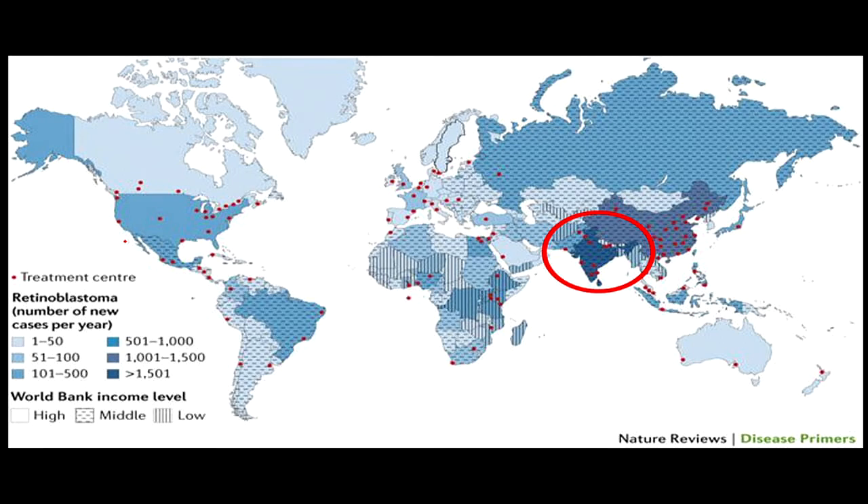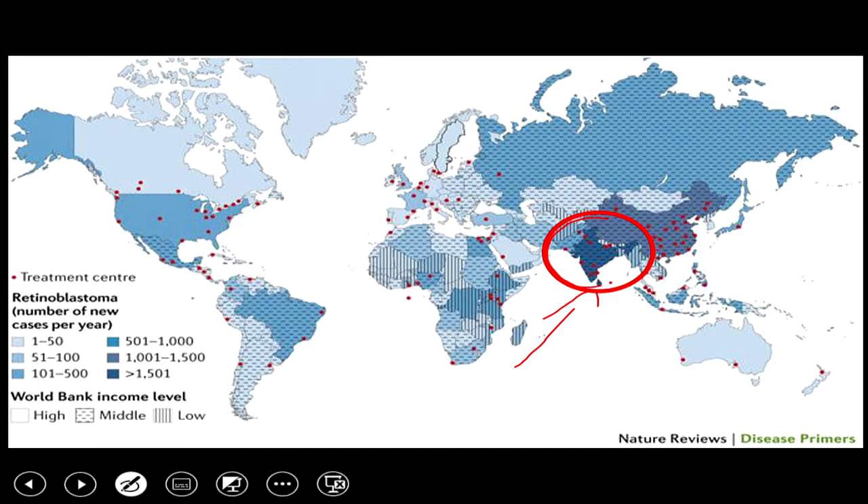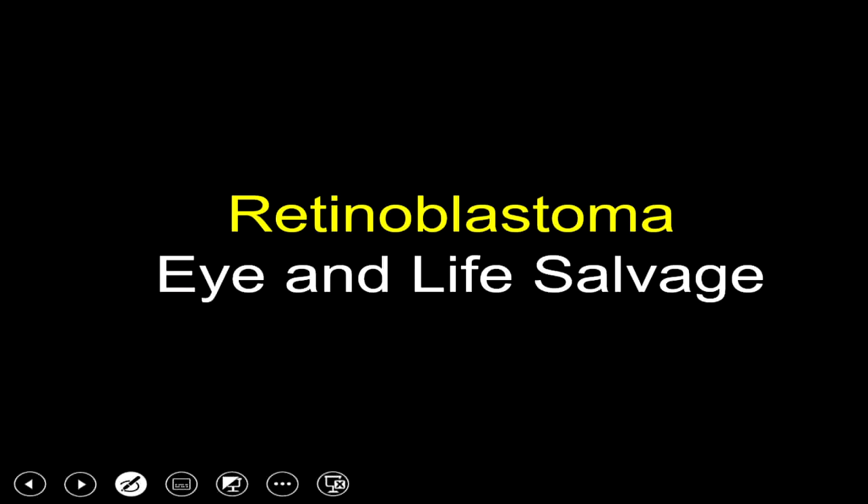India is the hotspot for retinoblastoma. India is in dark blue on the map, which is a hotspot, and along with China accounts for about 40% of retinoblastoma occurring in the world.